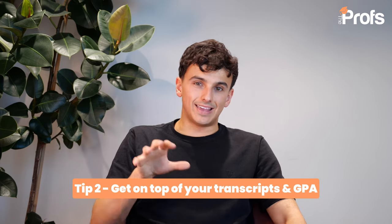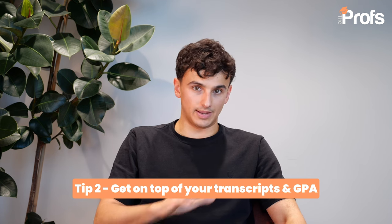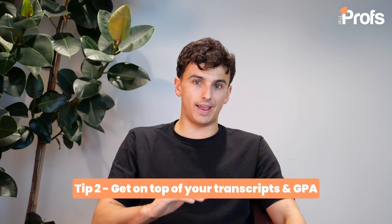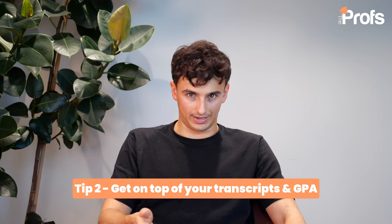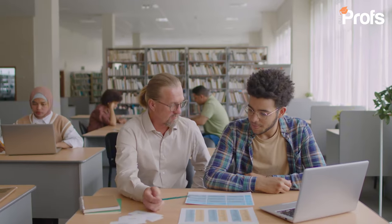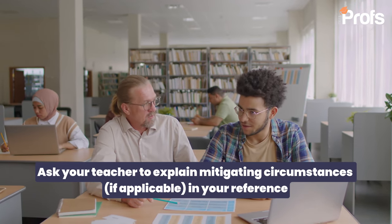My second tip is get on top of your transcripts and your GPA. Bocconi is an elite university — many consider it the best university in Italy and one of the best in Europe. Therefore, they expect to see a very strong GPA and a good academic track record across the board. If you don't have a good academic track record, don't let it put you off applying, but get on top of the process early. Talk to your referees and tell them you want them to explain this in the reference letter. Talk to Bocconi and explain the grades in an exceptional circumstances form or an email about mitigating circumstances — they will appreciate this.